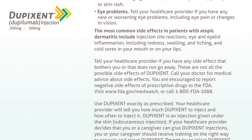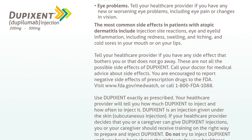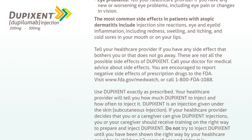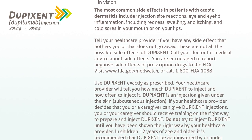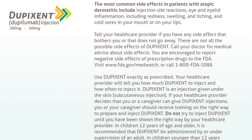These are not all the possible side effects of Dupixent. Call your doctor for medical advice about side effects. You are encouraged to report negative side effects of prescription drugs to the FDA. Visit FDA.gov/MedWatch or call 1-800-FDA-1088.